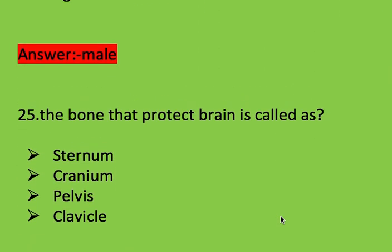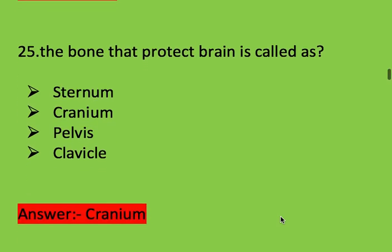Next question: the bone that protects the brain is called? Options: sternum, cranium, pelvis, and clavicle. Right answer is cranium. The bone that protects the brain is called cranium.